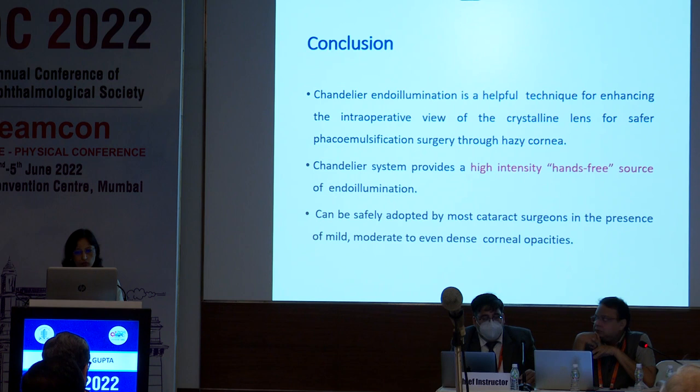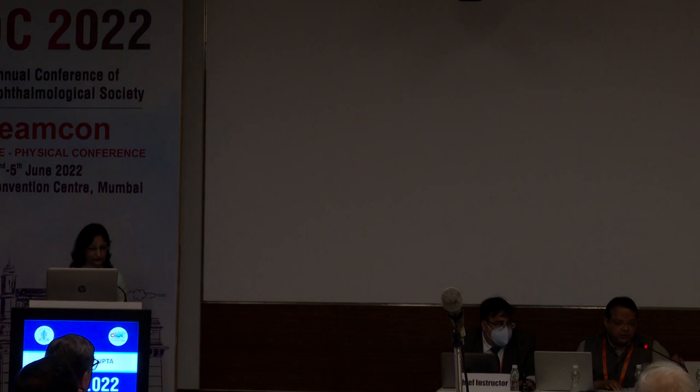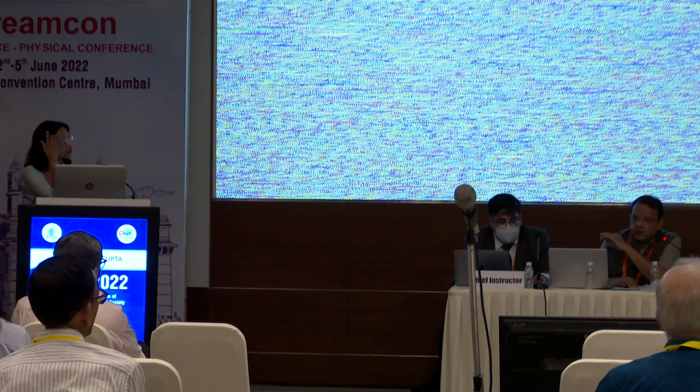Thank you Dr. Hemlata for showing us such difficult cases. Two important tricks: whenever you put the chandelier illumination, ask your assistant to make it vertical. If it is horizontal, it gives a whitish hue on the lens with not much glow. The moment you make it vertical, the glow becomes absolutely red. The second thing is whenever you are introducing any instrument into the eye, put on the microscope, and once you are performing the surgery, put off the microscope. All the surgery is done under darkness — not under the microscope light. The only visualization is from the chandelier illumination. If the microscope light is off, you get good depth of perception; the moment the microscope light is on, you won't get good depth perception.